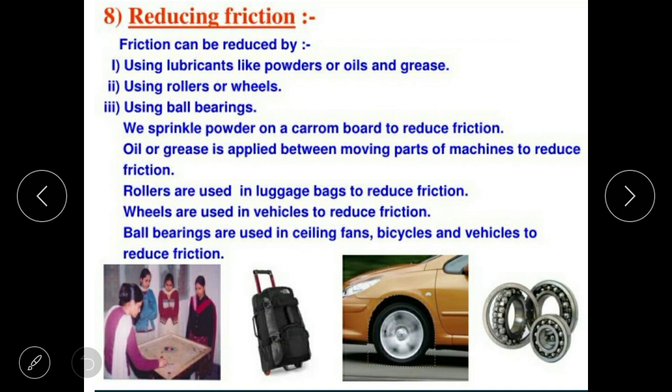We sprinkle powder on the carom board to reduce friction. Oil and grease are applied between the moving parts of machines. With oil and grease, the parts move smoothly and friction is reduced.